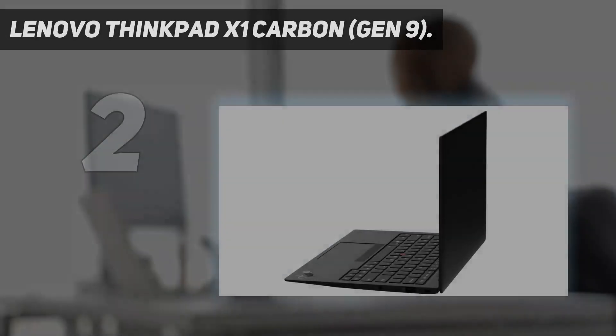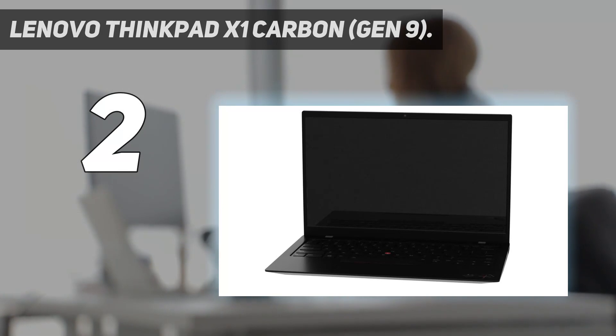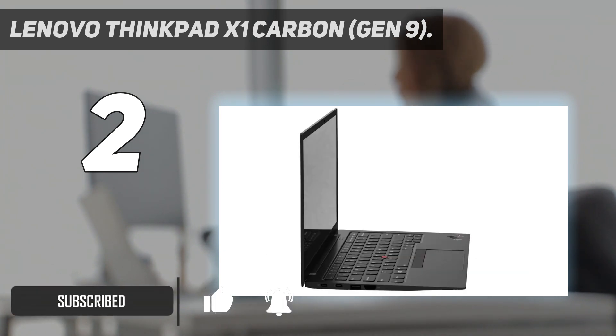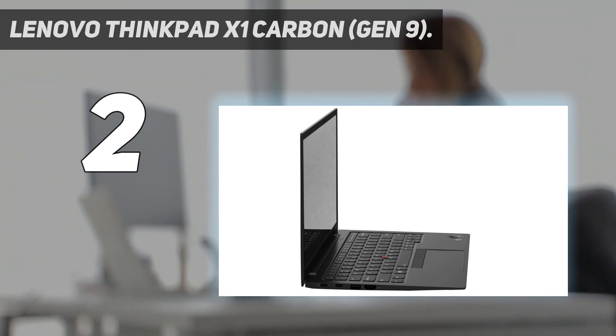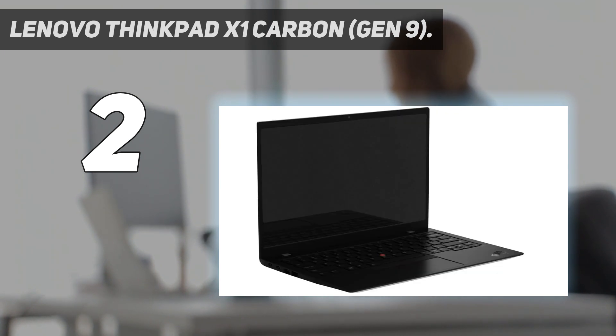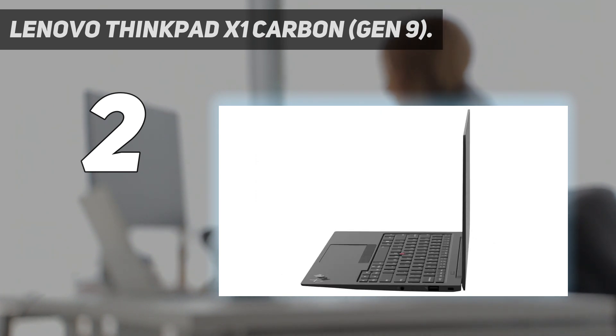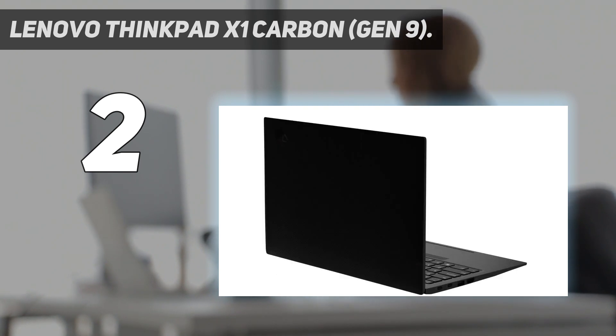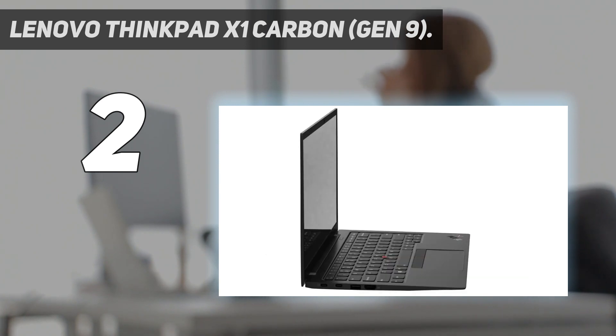Number two on my list: the Lenovo ThinkPad X1 Carbon Gen 9. Lenovo made several welcome changes to the 9th gen edition of its flagship business laptop. Along with fast performance from 11th Gen Intel CPUs, you get longer battery life of 15 hours, powerful quad speakers, a new 14-inch display with a 16:10 aspect ratio, and plenty of ports — all in an impossibly lightweight 2.5-pound chassis. It still has those classic ThinkPad features: a durable MIL-STD-810G design, a best-in-class keyboard, and stealthy black/red aesthetics.